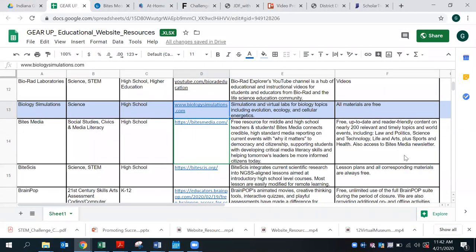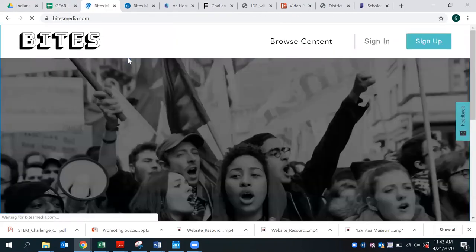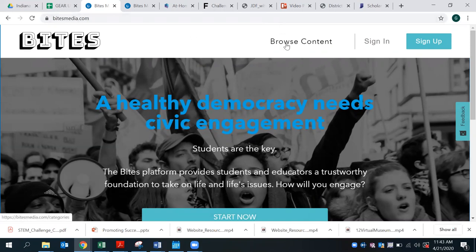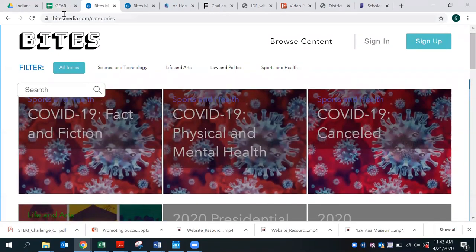Our educational website resource for today is bytesmedia.com. This website really provides social studies content, civics, media, and literacy, and provides media reporting on current events and why it matters to students. As you navigate to this site and simply click 'Browse Content,' you can scroll through or filter through the various topics. There are over 200 topics that are world events related to law, politics, science, technology, life, arts, sports, and health.